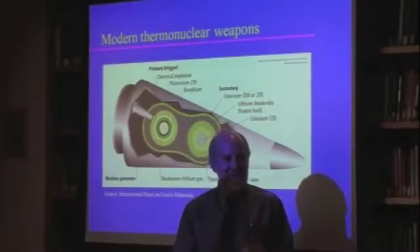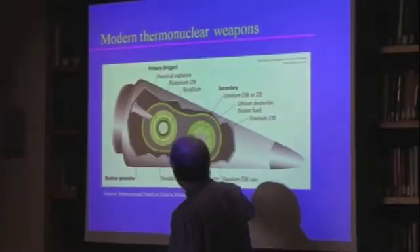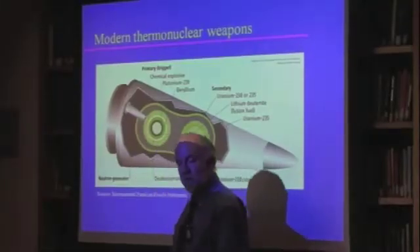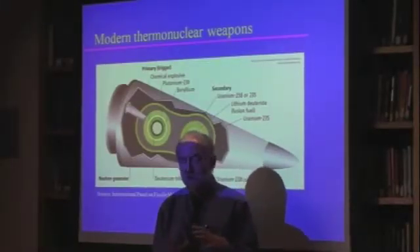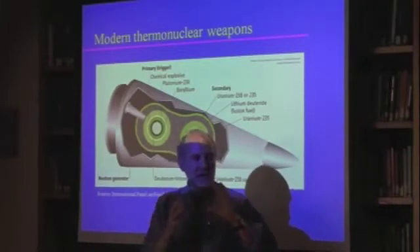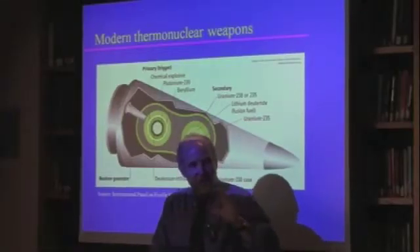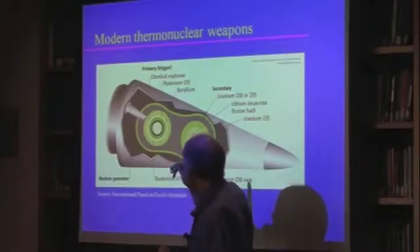A modern thermonuclear bomb is an incredibly complicated series of reactions. First, you have what's called the primary — this is the fission bomb that triggers the whole reaction. The Nagasaki bomb was a solid ball of plutonium, but these days we use a hollow shell of plutonium so that the explosives can crush it much more before it becomes supercritical.